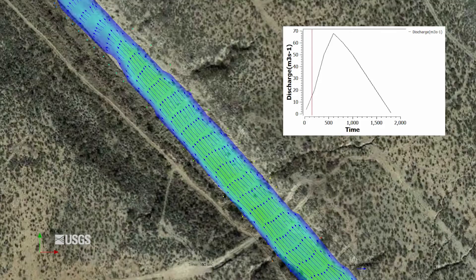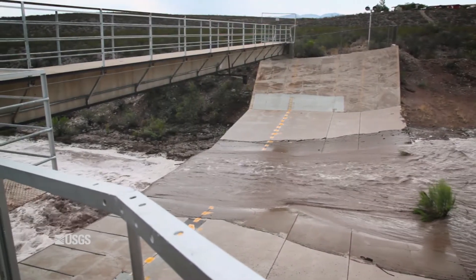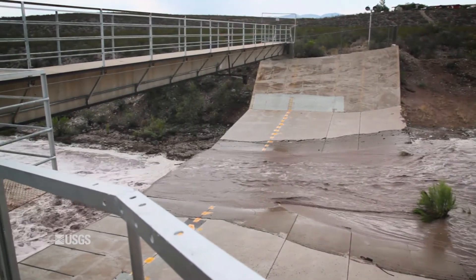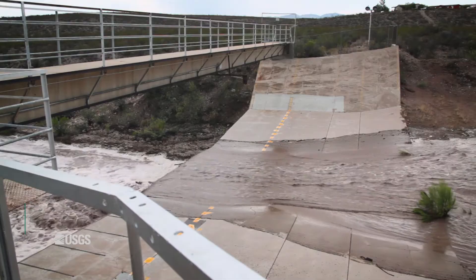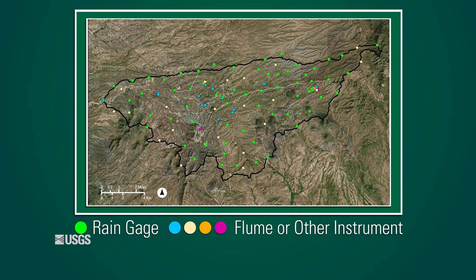And once we have that, we'll be able to calibrate both 1 and 2D flow models to the record collected at the flume to see how well we're actually able to recreate the flow that occurred here. These watersheds in Walnut Gulch are meant to measure very intensively — in this 60 square mile watershed, we have over 100 recording rain gauges and almost 30 nested watersheds gauged with instrumentation like these flumes and several other designs.